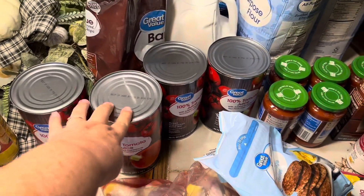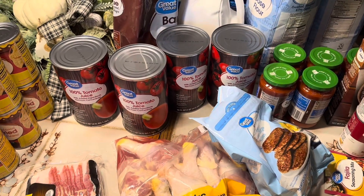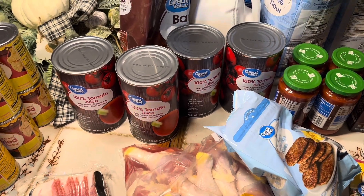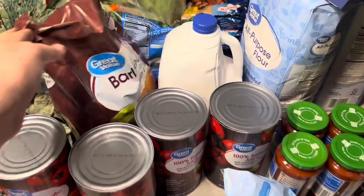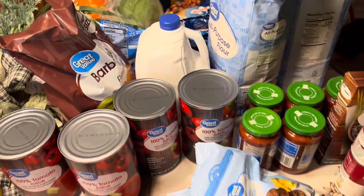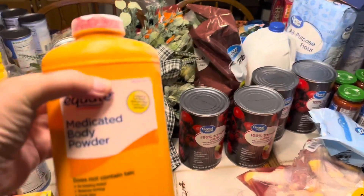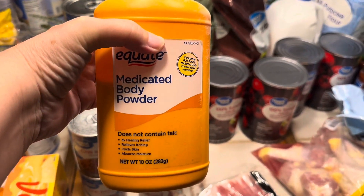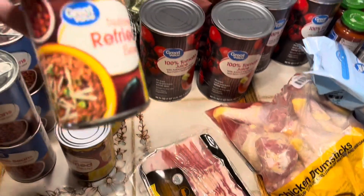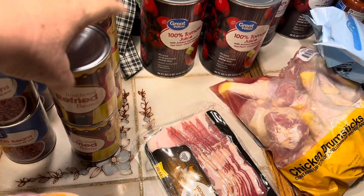I also have four large cans of tomato juice. I am planning to make vegetable soup soon and get my freezer stocked with vegetable soup. I did get a bag of Great Value Barbecue Chips and a gallon of 2% milk. My only non-grocery item was a container of medicated body powder. I have six cans of refried beans, Great Value brand — this is replacing what I've used in my prepper pantry.